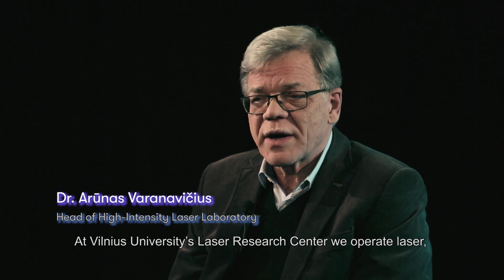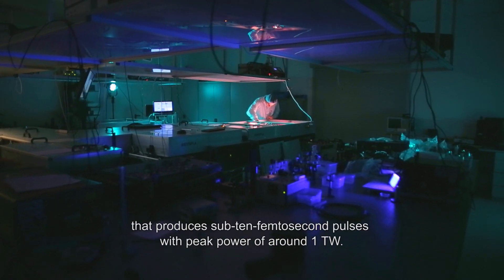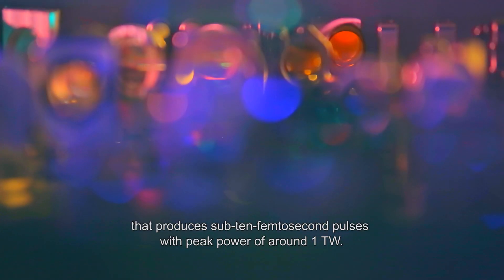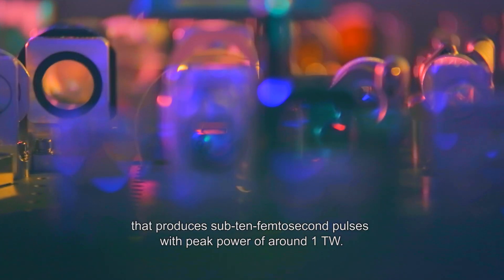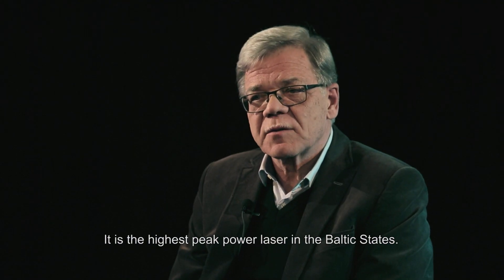In the Laser Research Center, we are operating a laser which produces sub-10 femtosecond pulses with peak power around 1 terawatt. It is the highest peak power laser in the Baltic states.